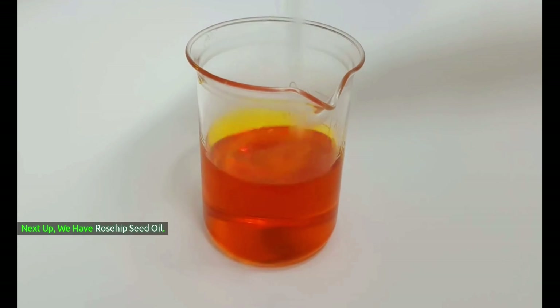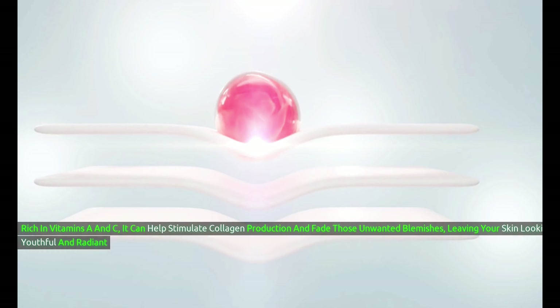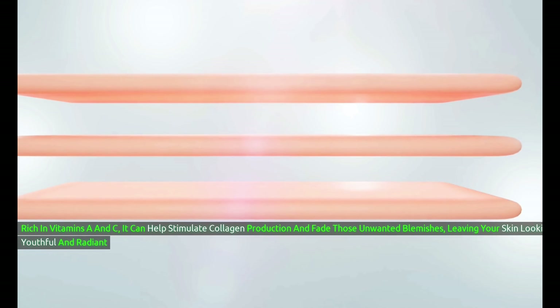Next up, we have rosehip seed oil. Rich in vitamins A and C, it can help stimulate collagen production and fade those unwanted blemishes, leaving your skin looking youthful and radiant.